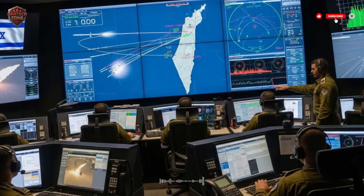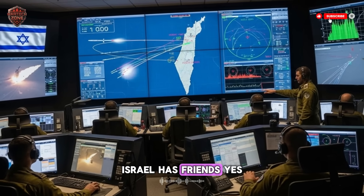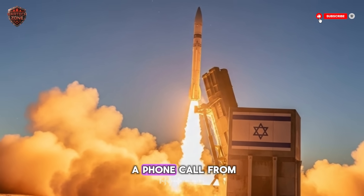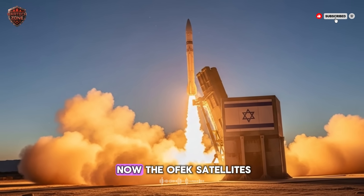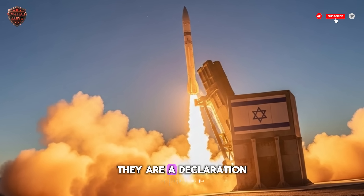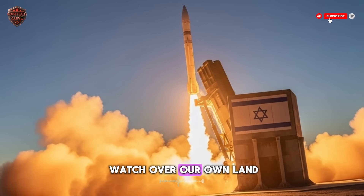Think about it. Most countries share intelligence with their friends. Israel has friends, yes. But in a moment of crisis, you cannot wait for a phone call from another country. You need your own information. You need it right now. The OFEK satellites give Israel that power. They are a declaration of independence — they say we will watch over our own land.